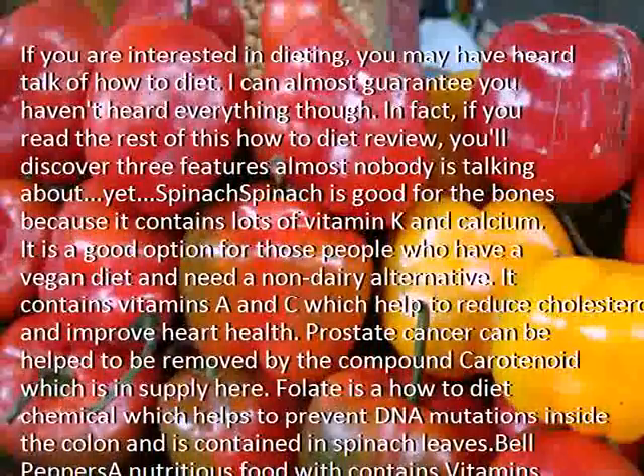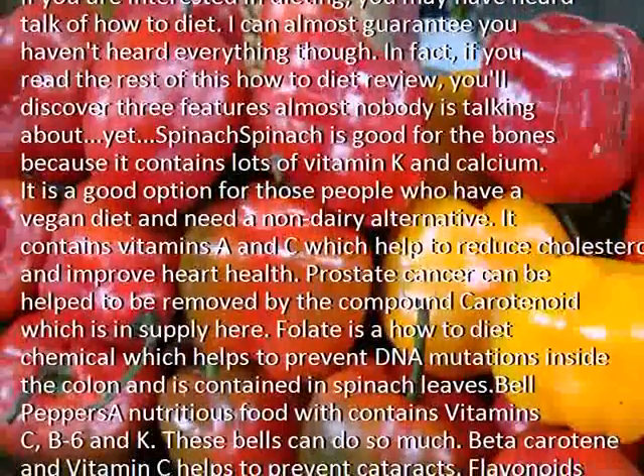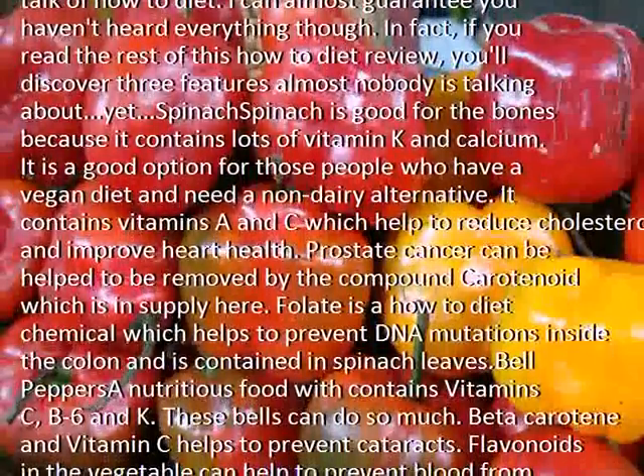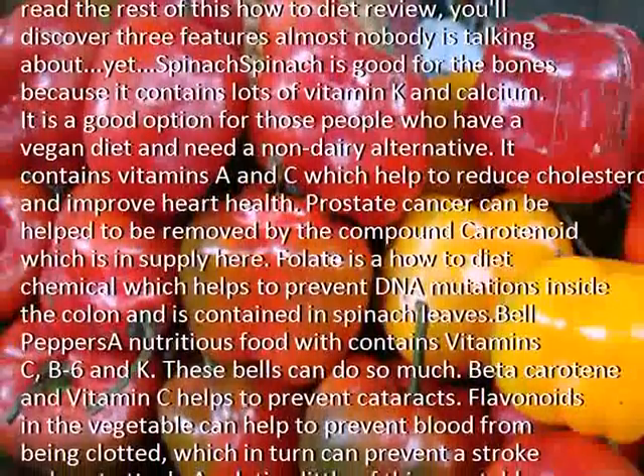Prostate cancer can be helped to be removed by the compound carotenoid, which is found in spinach. Folate is a chemical which helps to prevent DNA mutations inside the colon and is also contained in spinach leaves.